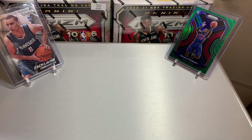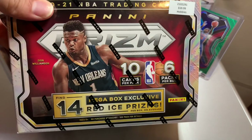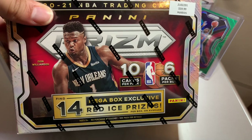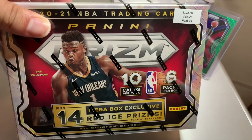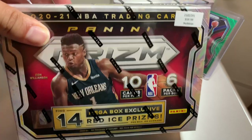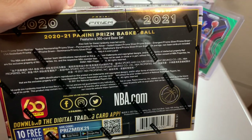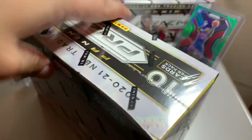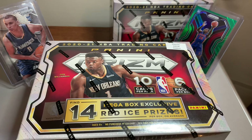Hey, what is going on everyone, it's your boy Habibi back with another video. Today we're gonna be opening up the Panini Prism mega box — comes with 14 red ice prisms, hopefully we can find some rookies. Haliburton, LaMelo, Anthony Edwards, even a Wiseman would do good. I know there come some silver cards as well, and with Prism they've been having some centering issues, hopefully some of those cards can be well centered.